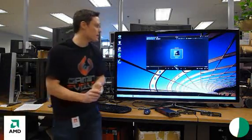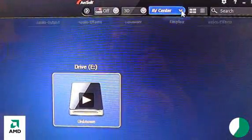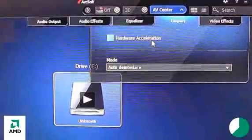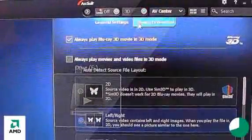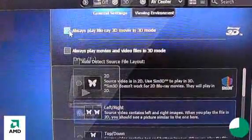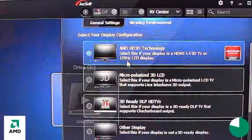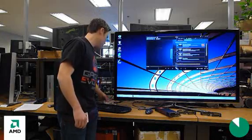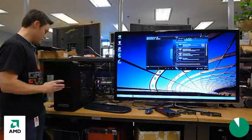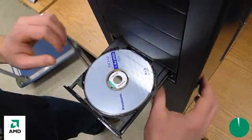There are just a few things you need to set up in software to get it going. Under AV Center, make sure hardware acceleration is being used. In general settings, always play Blu-ray 3D in 3D mode, and the viewing environment is automatically detected — AMD HD 3D technology and the HDMI 1.4 display. All we have to do now is pop in the Blu-ray into the drive, and it should come up automatically. We press play, and we're ready to go.